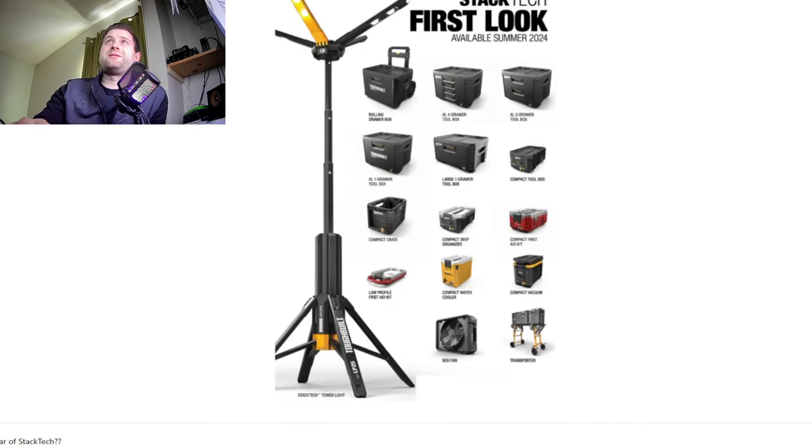Yeah, they're coming out with a lot of stuff really quick. They've got even more boxes, and they've also got a light here, which is kind of technically one of their first power tools that I've seen. I've not really seen them have any other power tools up to this point. They've even got a box fan, which I don't think will be battery-powered — that's probably just plug-in, just like the light. They've got a first-aid kit and a transporter, which might be some type of scaffolding thing — I'm not really sure what that is exactly.